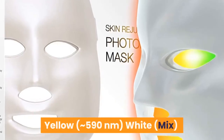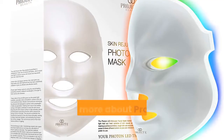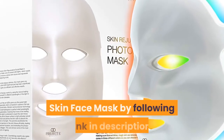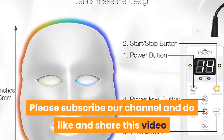Cyan approximately 490 nanometers, yellow approximately 590 nanometers, white mix. Thanks for watching. Learn more about the Project E Beauty 7-color LED skin face mask by following the link in the description. Please subscribe to our channel and do like and share this video.